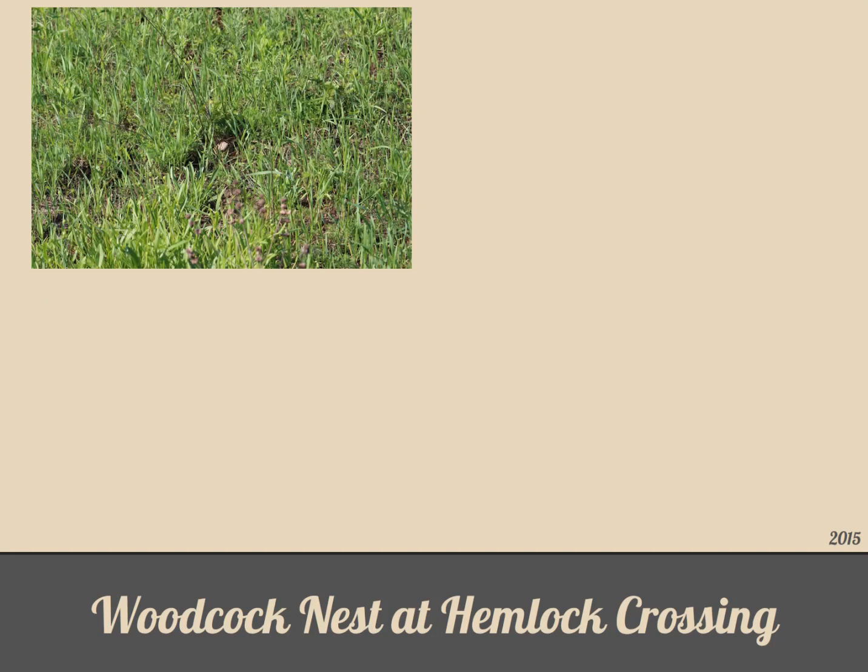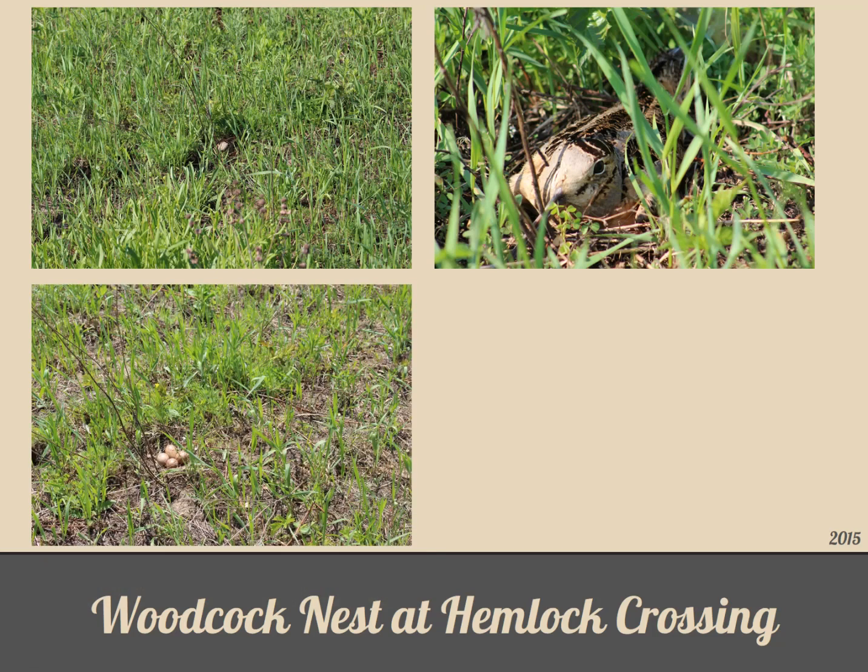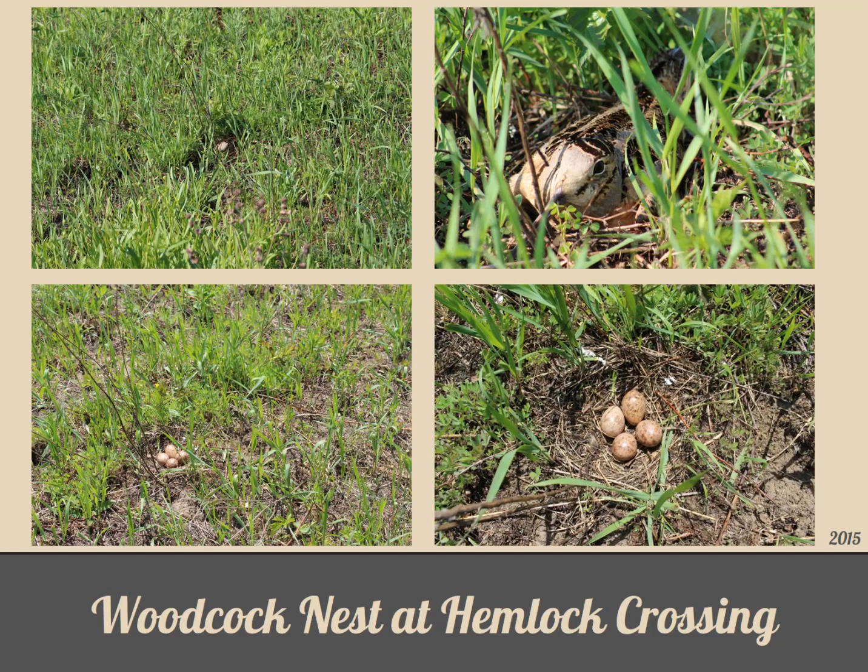In 2015, while photographing wild lupine flowers, I stumbled upon a nest in the meadow at Hemlock Crossing County Park. Can you see the female hidden on the nest in the grass? Here's a closer look. Now in this picture, can you locate the nest and eggs? Here's a closer look. I periodically checked on the nest from a distance until one day the female, and presumably the chicks which I never did see, all disappeared.